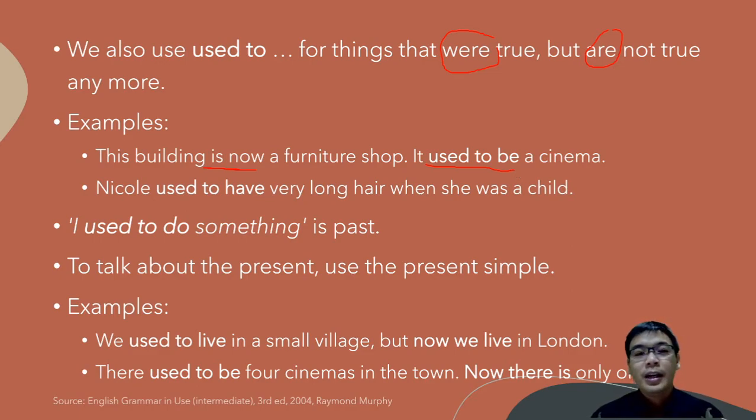'Nicole used to have very long hair when she was a child.' Now she is a teenager and she has short hair. But when she was a child — maybe five or six years old — Nicole used to have very long hair.